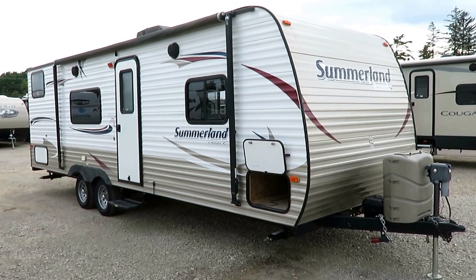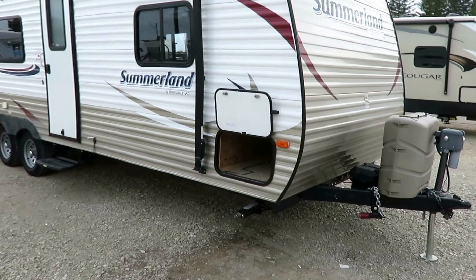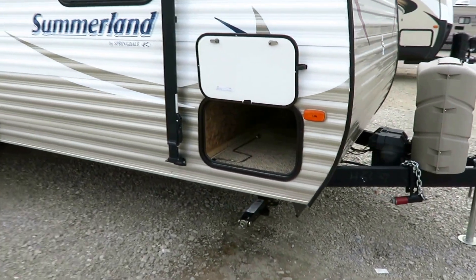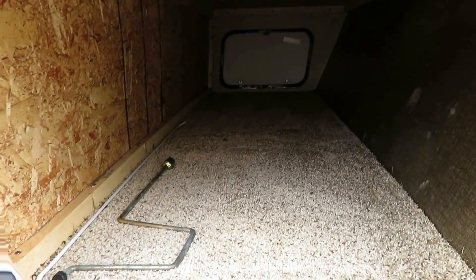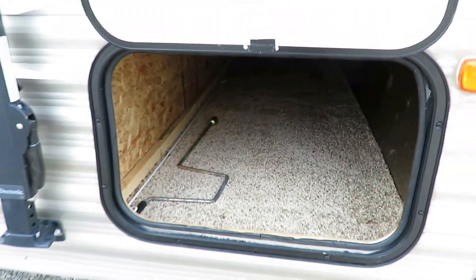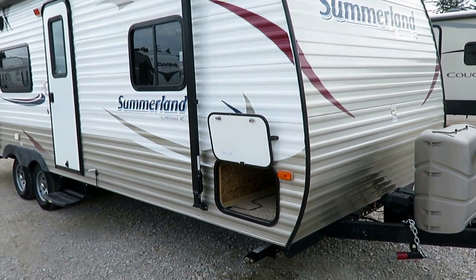4,790 pounds! We've got a Summerland 26-foot no-slide bunkhouse here at Haylitt RV of Coldwater, Michigan. Everybody and their brother makes a version of a floor plan like this, and they're all very popular for very good reason. You get that front pass-through storage, and it's just a no-nonsense floor plan.